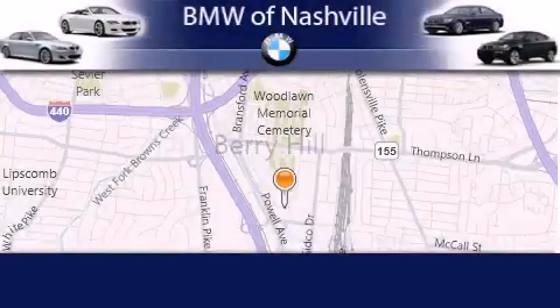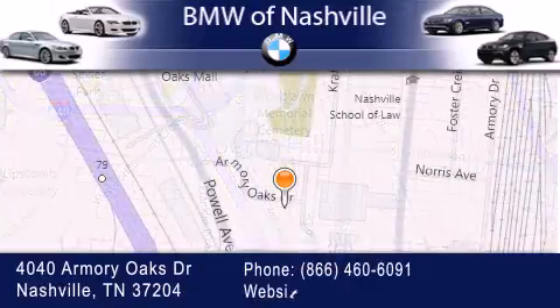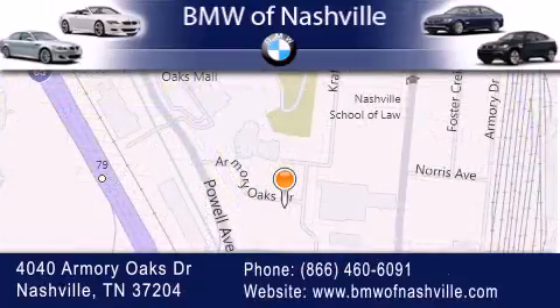BMW of Nashville is located at 4040 Armory Oaks Drive in Nashville. Our goal is to exceed all of your expectations to ensure that you'll return for future visits.